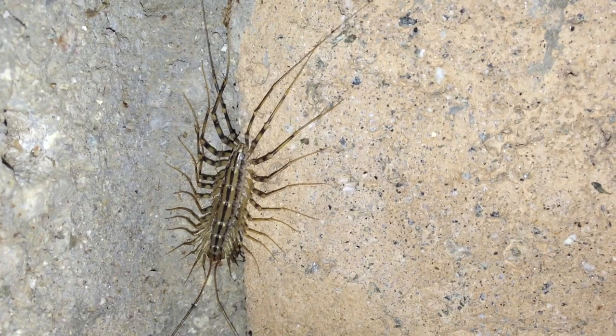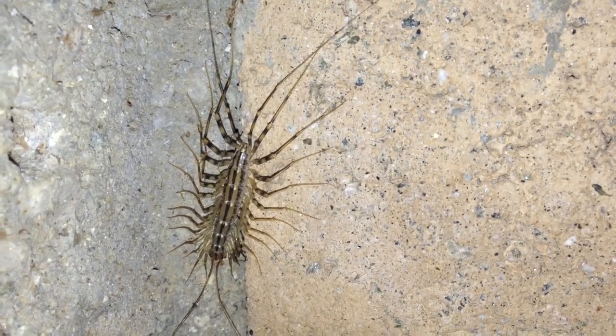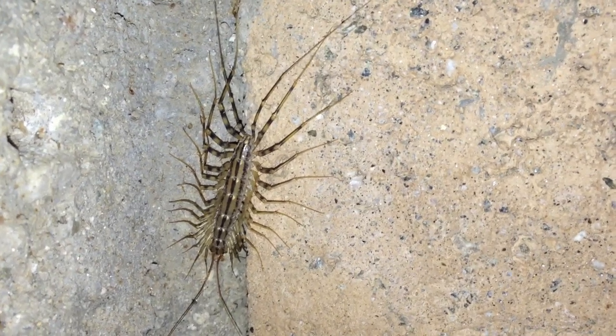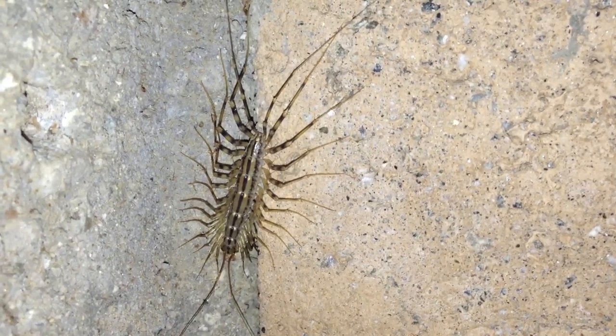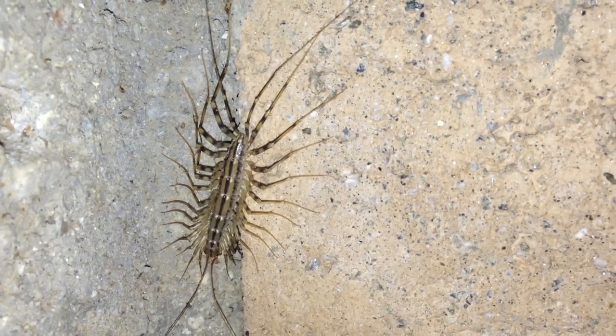Hey, what's up guys? I just found this really cool bug running underneath my feet while I was coming home, and I thought some of you might enjoy seeing this. It looks like some sort of crazy looking centipede or something. Honestly I'm not sure, but he is cool.